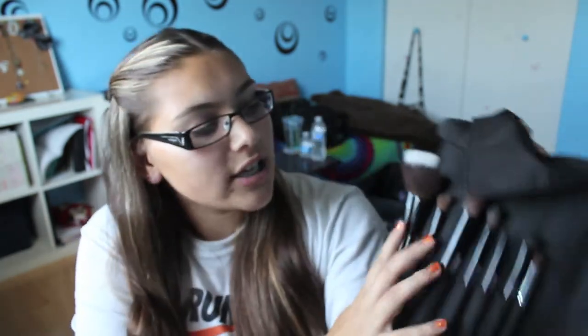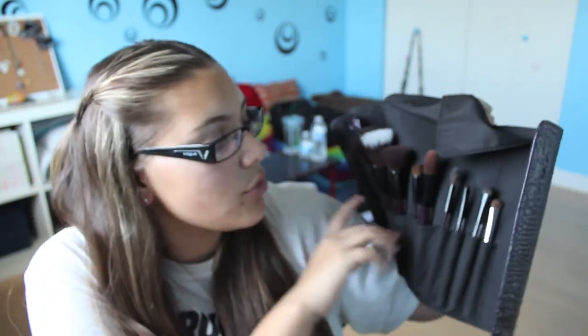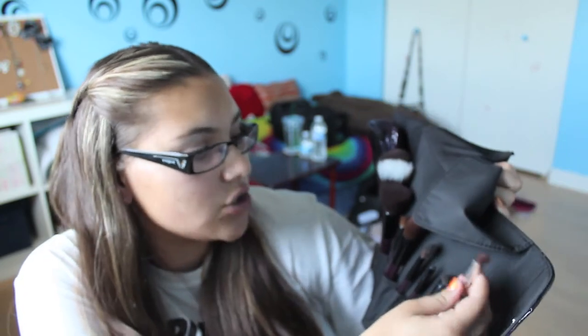I use my powder brush and all these different brushes. I also have this extra brush from ELF that I brought because I really needed another eyeshadow brush for lighter colors — this is my light-colored brush and the other one is my dark-colored brush. I cleaned these right before I packed them so they'd be nice and clean. Sorry if you hear any noise in the background; my little brother and sister have friends over.